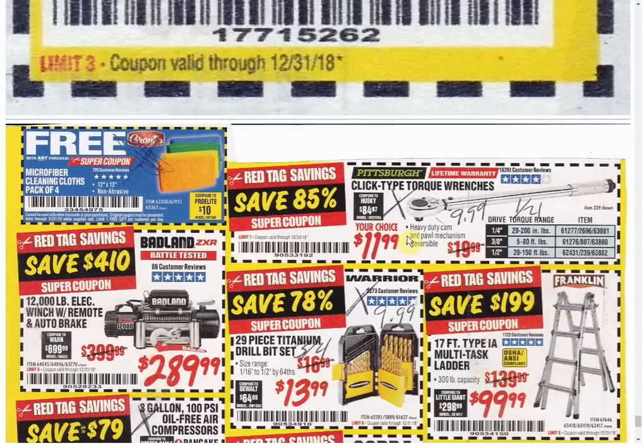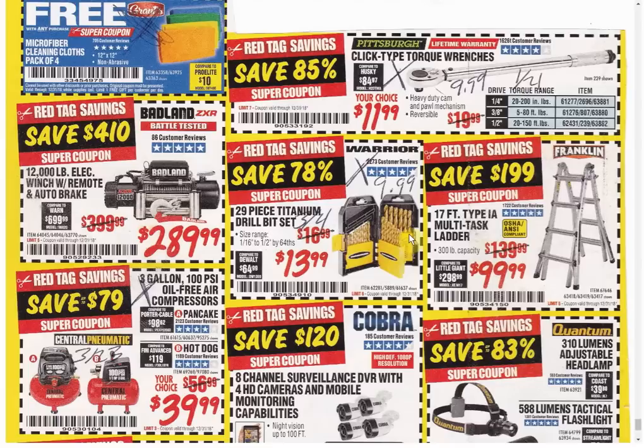On to the back page. Free! We already have a free item for the microfiber cleaning cloths. We've got a winch — coupon price is usually $299.99, so we're $10 cheaper. The torque wrenches have another coupon for $9.99 expiring the 21st. The drill bits have another coupon for $9.99 — look at that, $13.99 in the catalog, that's a huge jump. Expiring March 4th. The ladder — the coupon price varies from $99.99 to $109.99, so you're at the best available price you're going to get.